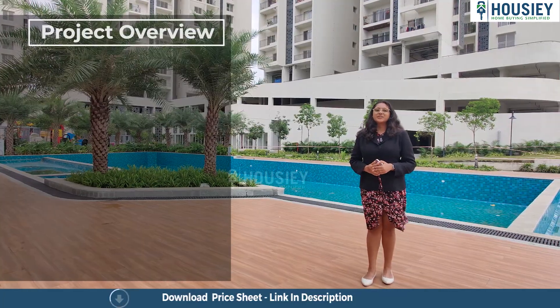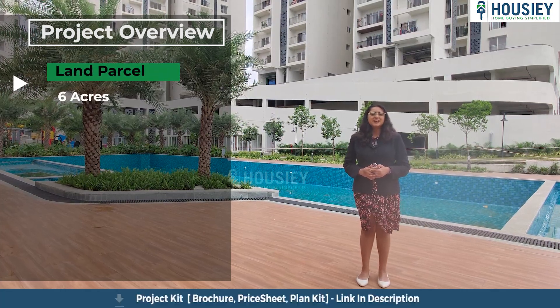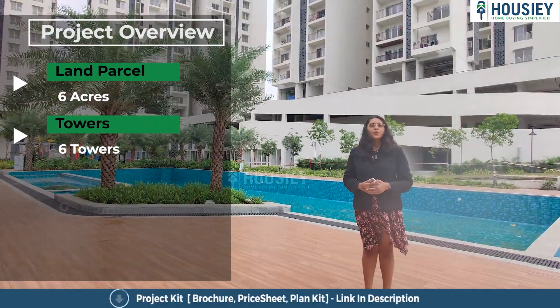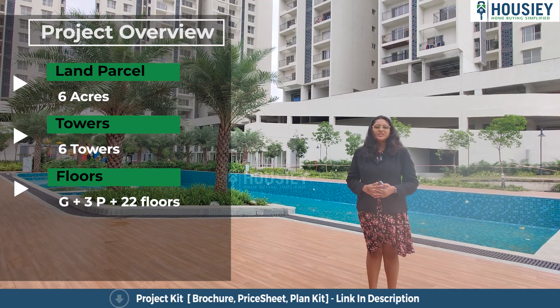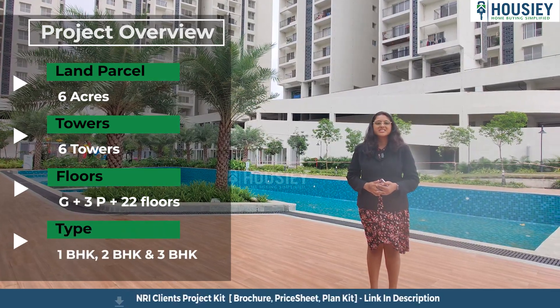The first topic is project overview. Godrej Grande will be constructed on six acres of land parcel consisting of six towers with ground plus three level podium plus 22 floors, having 1 BHK, 2 BHK and 3 BHK premium residencies.